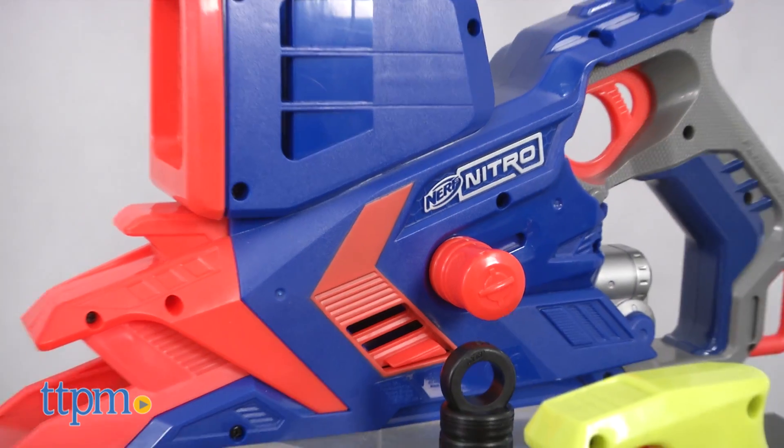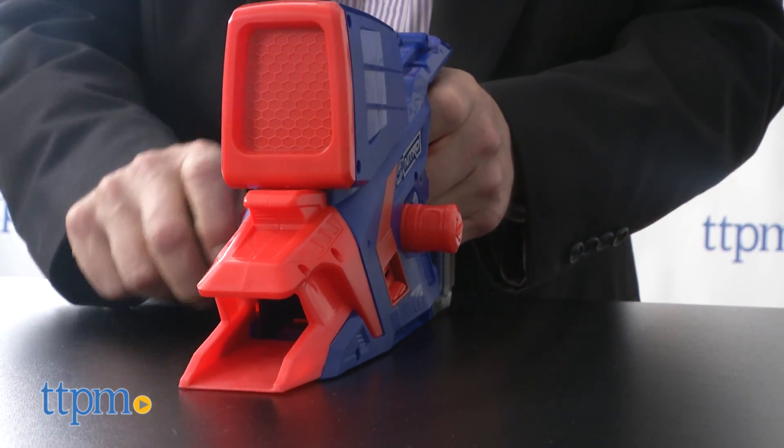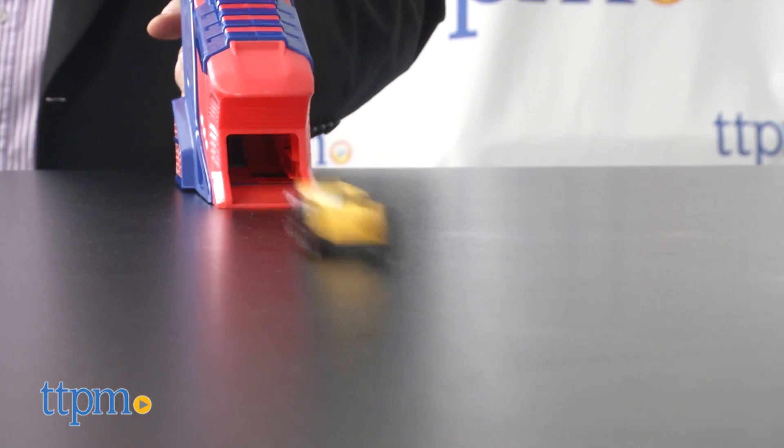There are single-shot launchers, multi-shot mechanical launchers, and a battery-operated launcher with a clip that holds nine cars and can fire them in rapid succession.